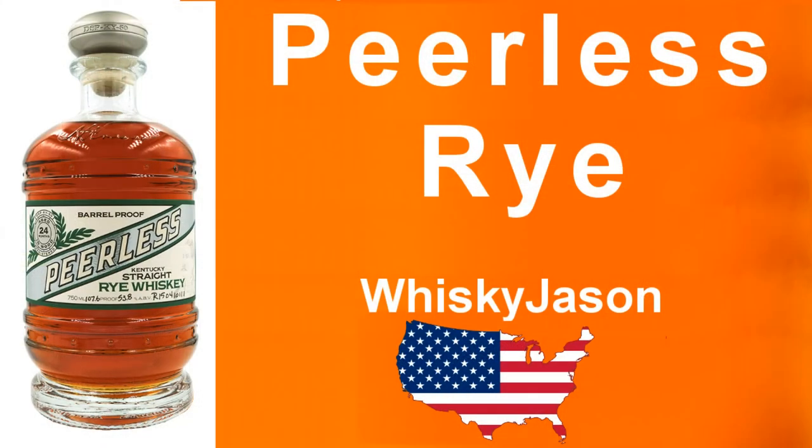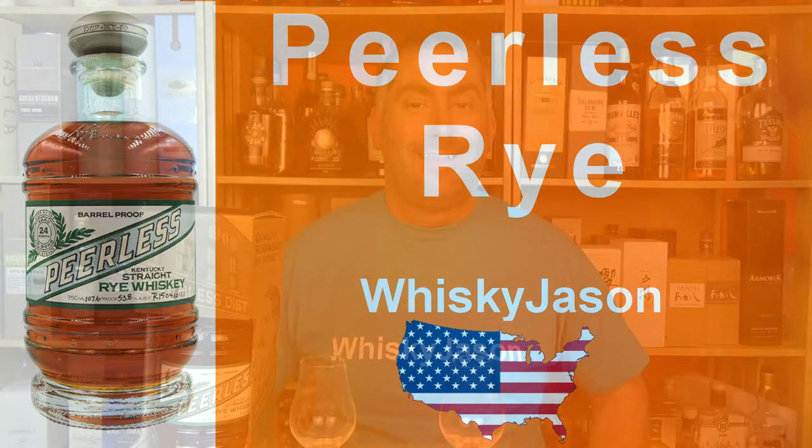The rye sweetness is so dominant. It's fantastic. Hi, Whiskey Jason here — whiskey from the viewpoint of an American in Germany.